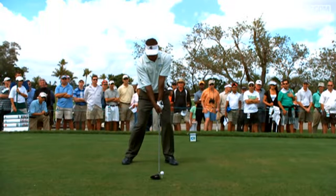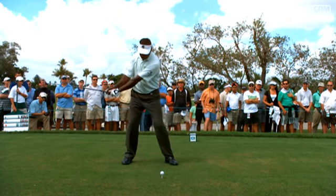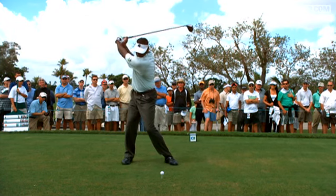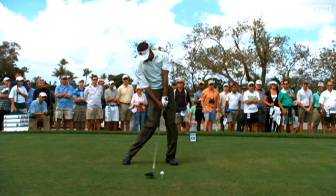Vijay Singh possesses one of the biggest shoulder turns in the game today. We take a look at Vijay as he works the club back — everything's working back together. Look at the left knee work back towards the ball, and look at where the left shoulder is pointing towards, behind the ball. About a 110-degree shoulder turn.